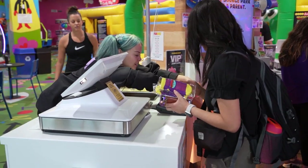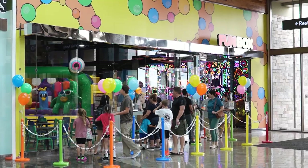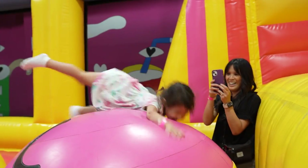Funbox works on a 90-minute play session, offering five time slots on the weekends and four during the week. We suggest getting there 15 minutes before your slot to get in early, because the 90 minutes are over before you know it.